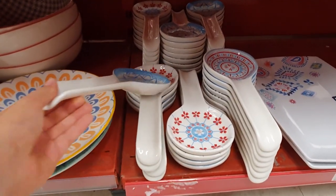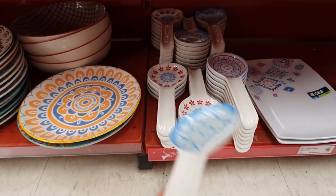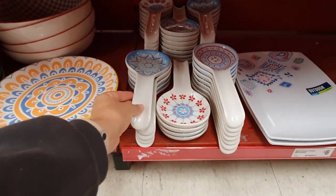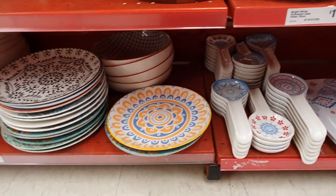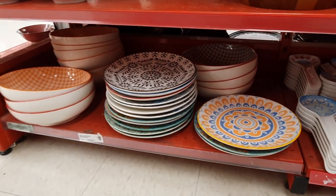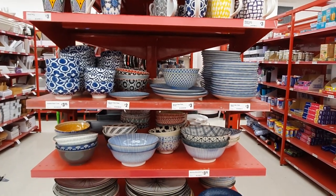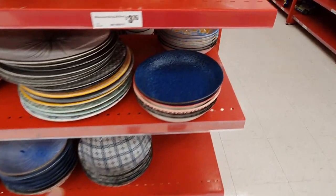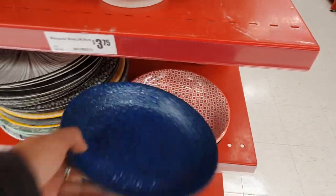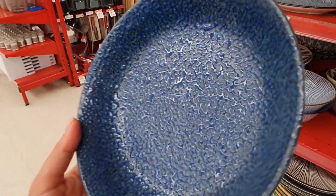These Moroccan style spoon rests are absolutely gorgeous — I just love the patterns and colors. They're only three dollars seventy-five each and would make a perfect Mother's Day gift. I also love all of these colorful Moroccan inspired plates and bowls at the Reject Shop. This dappled textured blue bowl looks more like something you'd bring home from a holiday rather than something you picked up at the Reject Shop.